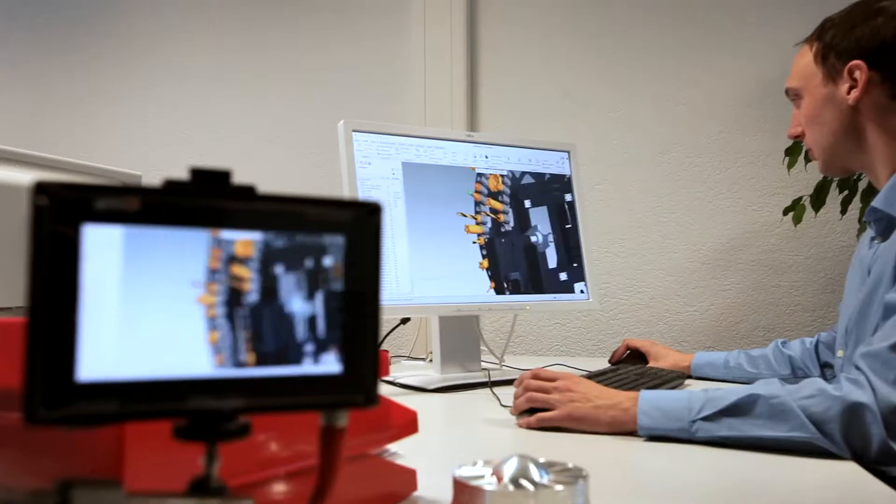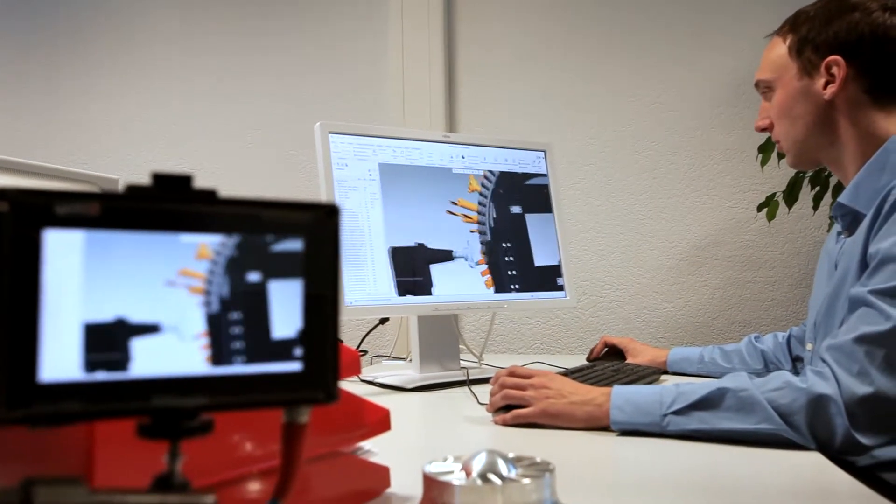CREO helped us with the whole assembly of this product. The machines that make the machines — CREO.